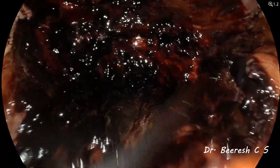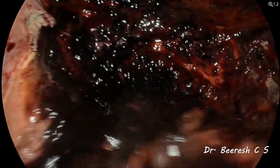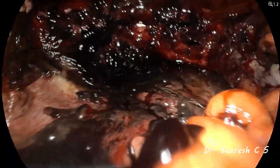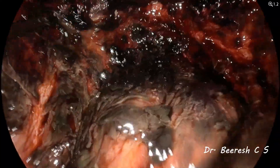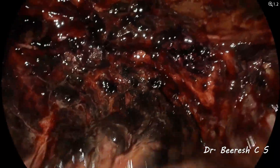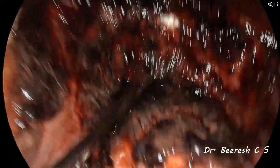Meticulous blunt dissection along with suctioning was required to mobilize and clear the clot. Note the flimsy layer of adhesions on the pelvic surface. While there was no active pulsatile bleeding recognized, the risk of provoking significant hemorrhage during evacuation is high because of the fragile nature of the tissues and the inflammation and edema induced by the hematoma. This necessitates gentle handling of tissue in such conditions.